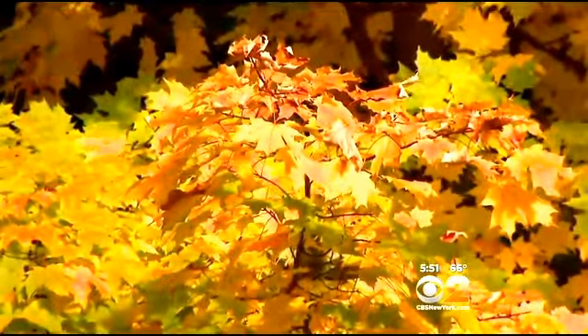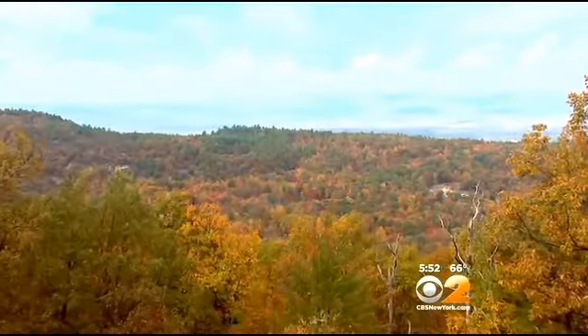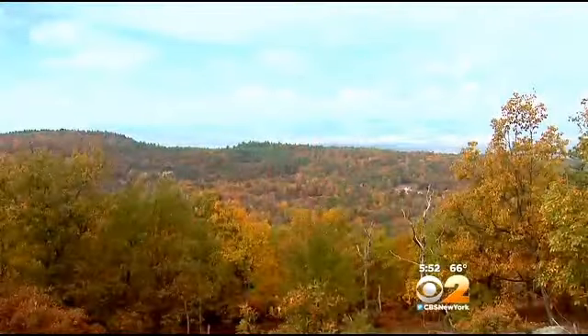Which color you see depends on its predominant underlying pigment. And how early leaves turn depends on the species — maples turn early, oaks later. But right now it's peak leaf-peeping season in the Hudson Valley, a sight to behold.